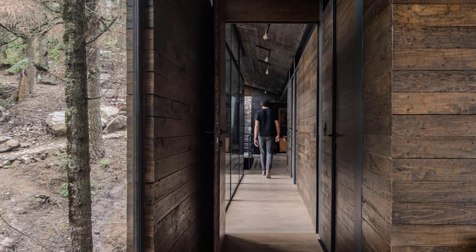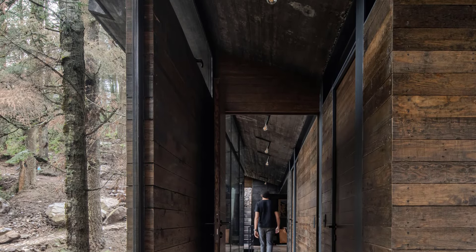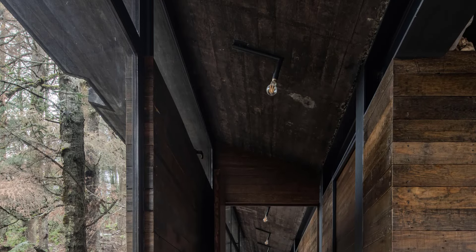Casa Orec is more than a home. It's a sanctuary in the woods — a perfect balance of architecture, nature, and adventure, and an expression of Lore and Carlos' spirit.